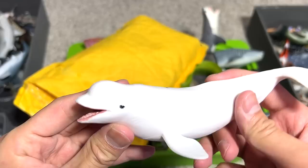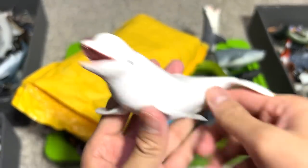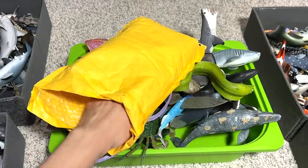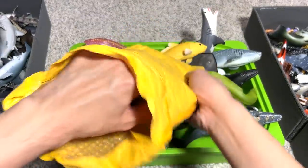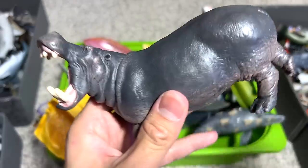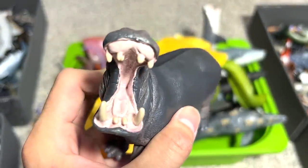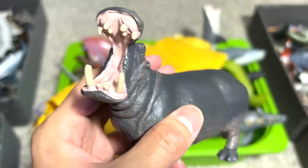Next, we have a beluga whale right over here. Beluga whales can actually use echolocation to help them find their way in the ocean. Next, another huge hippopotamus — and this one with the mouth wide open. You can see the amazing teeth.